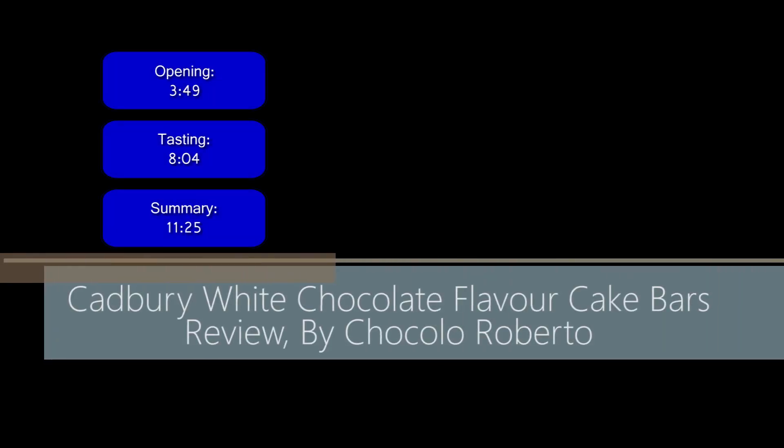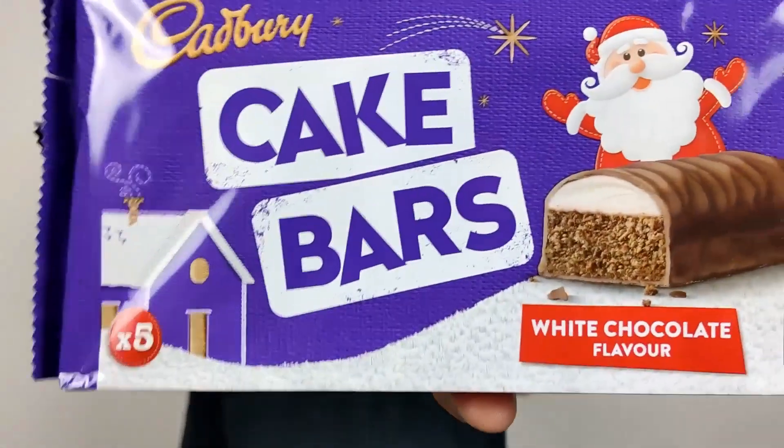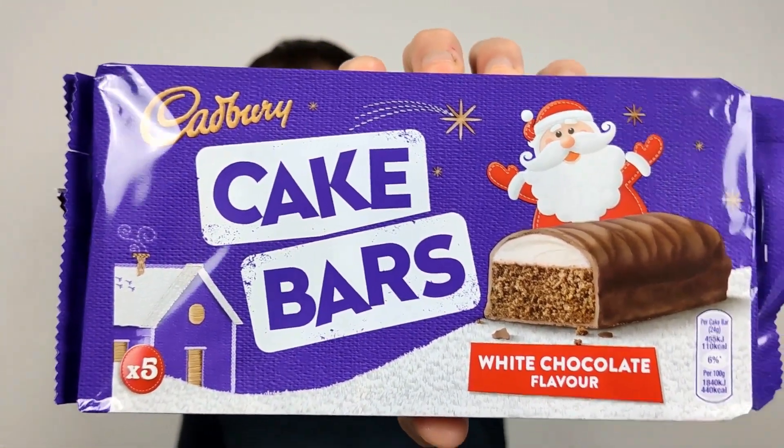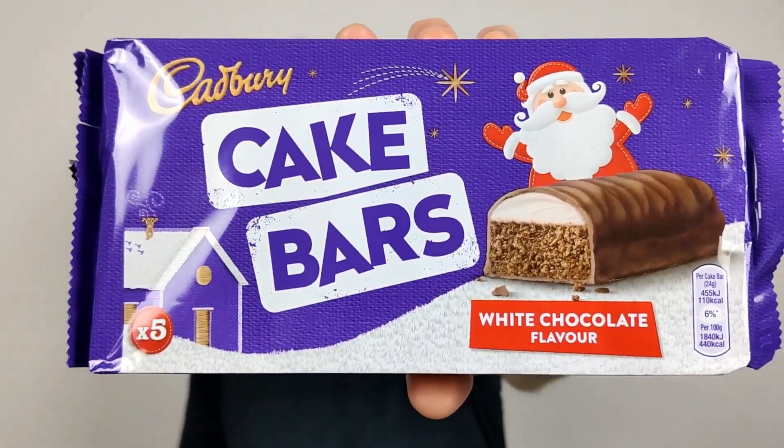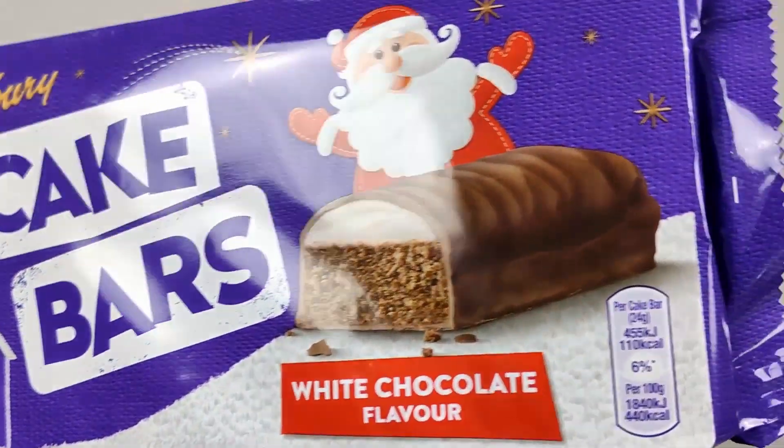Welcome, Chocolate Butter here for another video review. This time we have the Cadbury Cake Bar's white chocolate flavour. I don't know if there's a regular Cadbury cake bar — I mean, I've probably reviewed one in my time, so it does ring bells. But obviously this is the Christmas white chocolate edition.